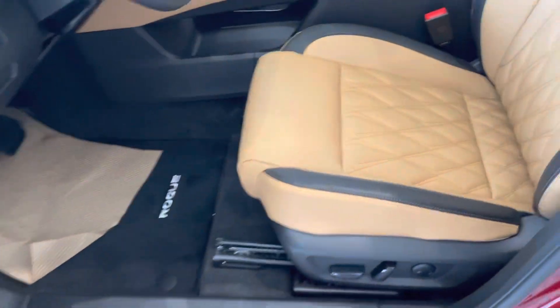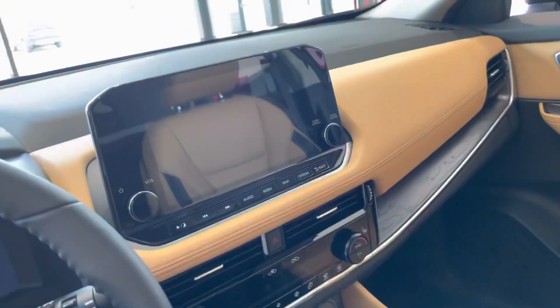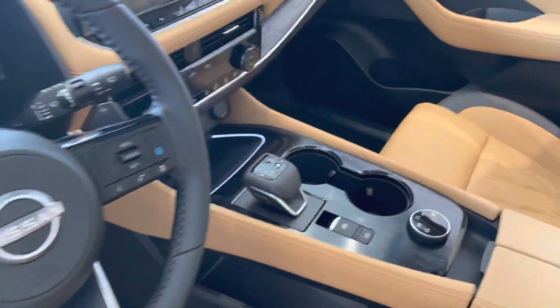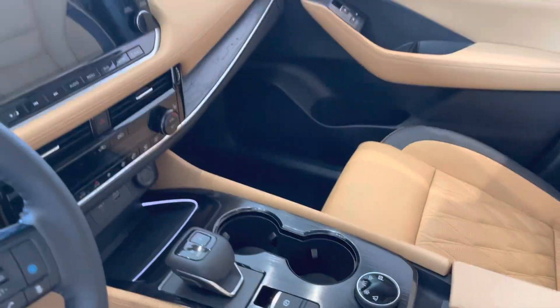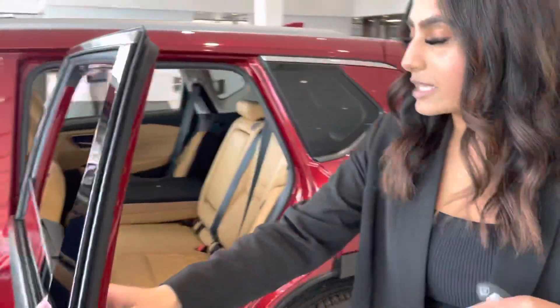You have these beautiful diamond-folded seats, which are exclusive to the Platinum, heated seats, heated steering wheel, and a nice big touchscreen in the middle with Apple CarPlay and Android Auto. You also have a wireless charger up there as well, and a nice big moonroof up top.